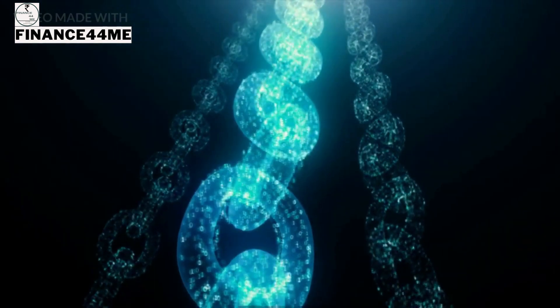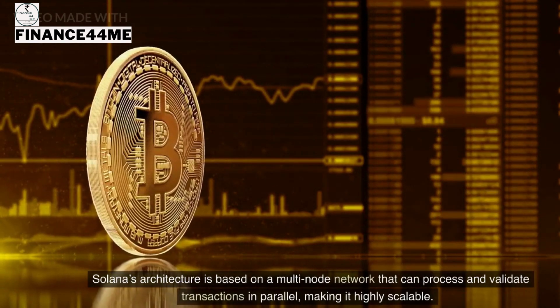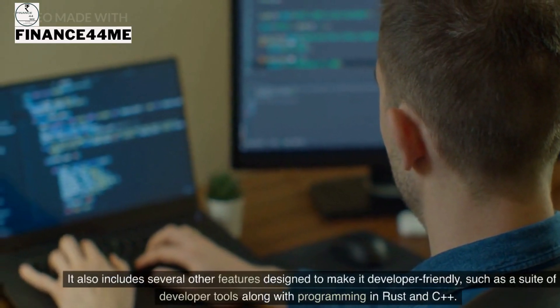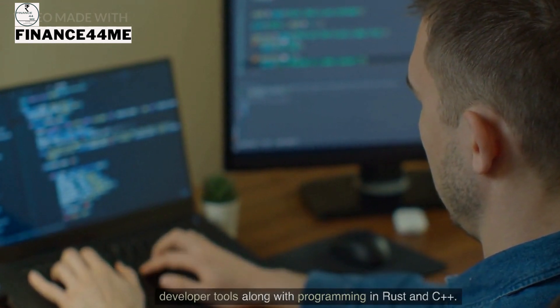Solana's architecture is based on a multi-node network that can process and validate transactions in parallel, making it highly scalable. It also includes several developer-friendly features such as a suite of developer tools along with programming support in Rust and C++.